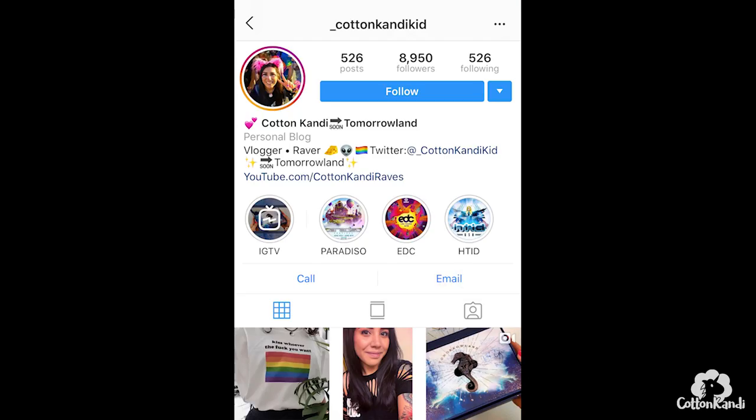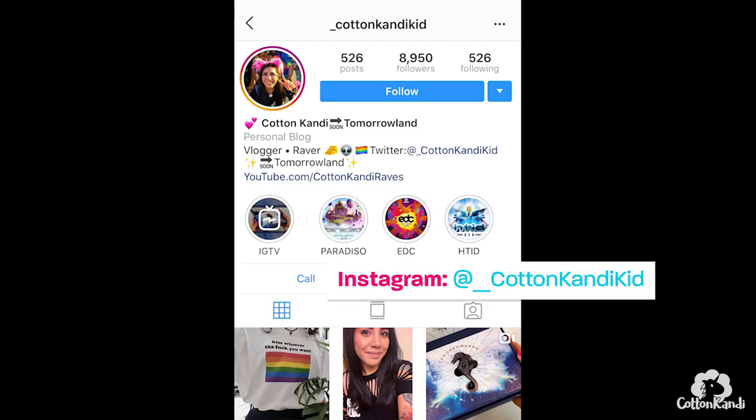So yeah, this is what I packed for my trip to Tomorrowland in Europe. I'm really excited — I head out tomorrow. If you guys want to follow me on social media, I'll be posting pictures and videos on my profile in real time. My handle is at underscore cotton candy kid on Twitter and Instagram.